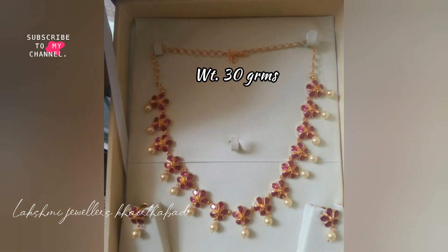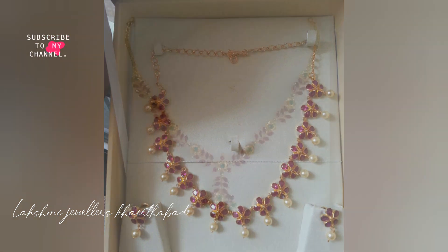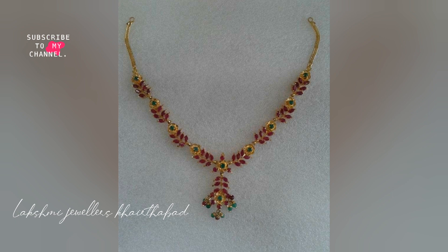Hello friends, this is Shravani and welcome to my channel Lakshmi Jewellers, Kairabad. In this video, I will show you a different and exclusive pattern of ruby necklace designs in our collection.